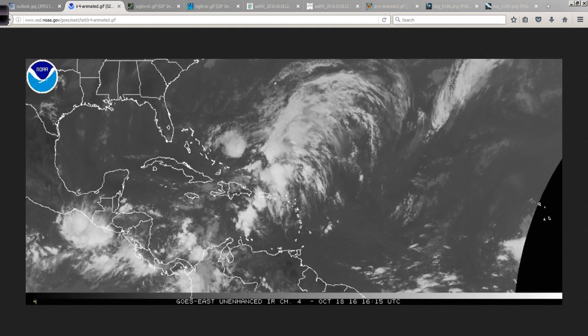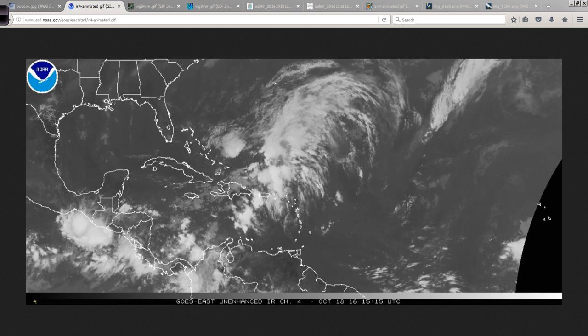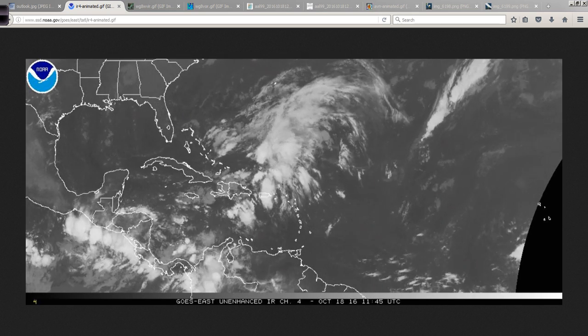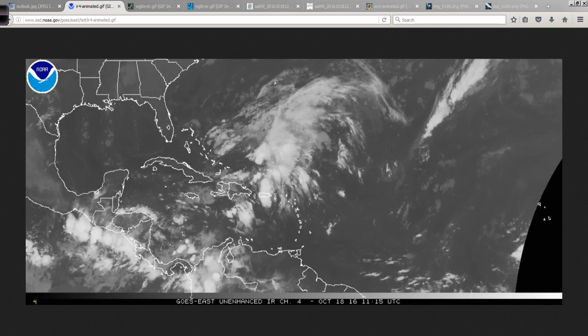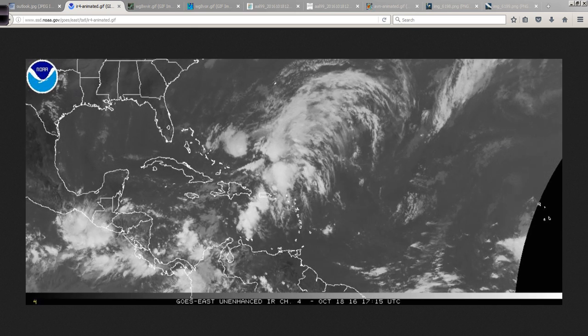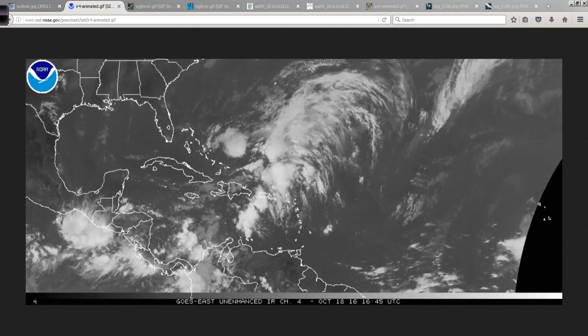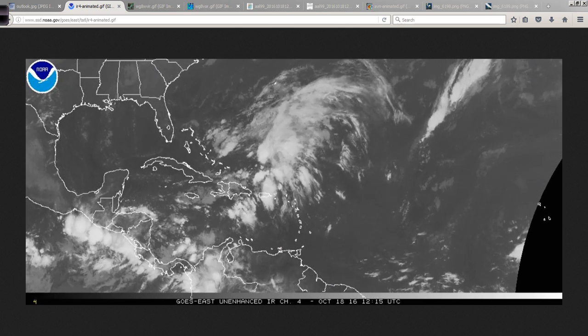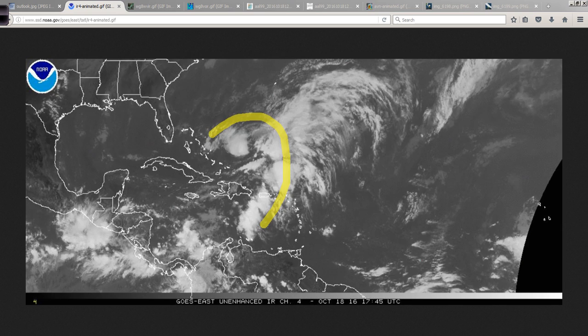Strong upper-level winds will prevent this from becoming too well-organized, but water temperatures are certainly warm enough, and it's likely that this will become a subtropical storm, maybe a tropical storm. Think of a subtropical storm as sort of a hybrid — a mix of a mid-latitude system with some warm core and some cold core characteristics, mainly that the winds are displaced from the center. It'll have more of a comma shape to it. The energy is spread out and not very concentrated.